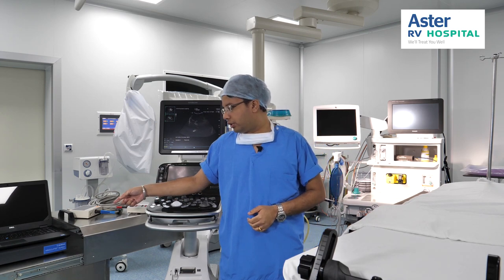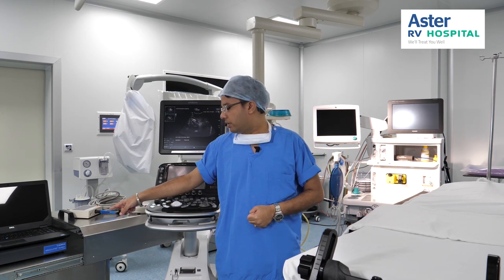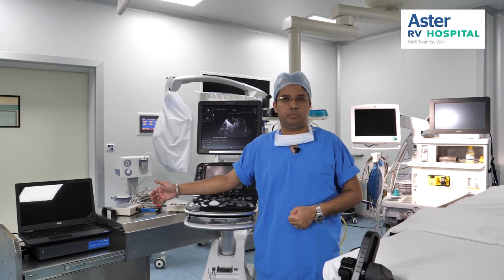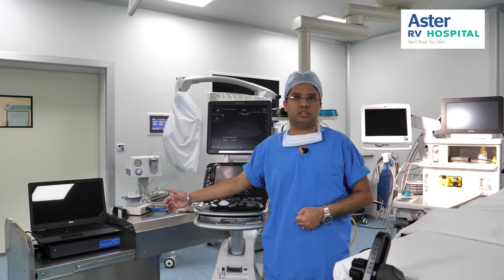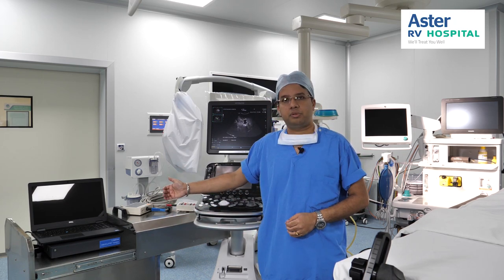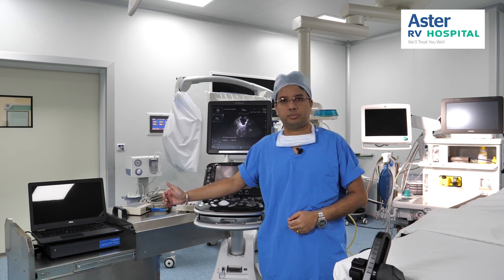Then we have the intraoperative neuro monitoring device by Medtronic called the NIM Eclipse system. This is used in major brain surgeries involving deep brain structures or other vital structures, as well as complex spine surgeries like spine tumours and multiple-level spine fusions. This also helps in making sure that the neurological integrity of the patient is preserved during the procedure.